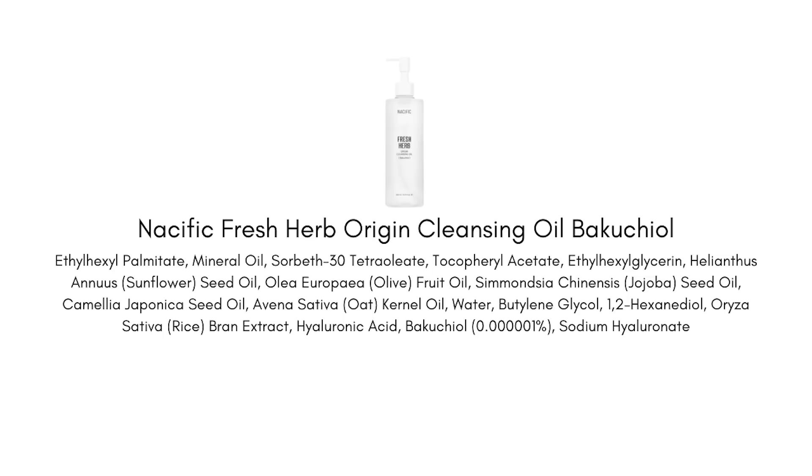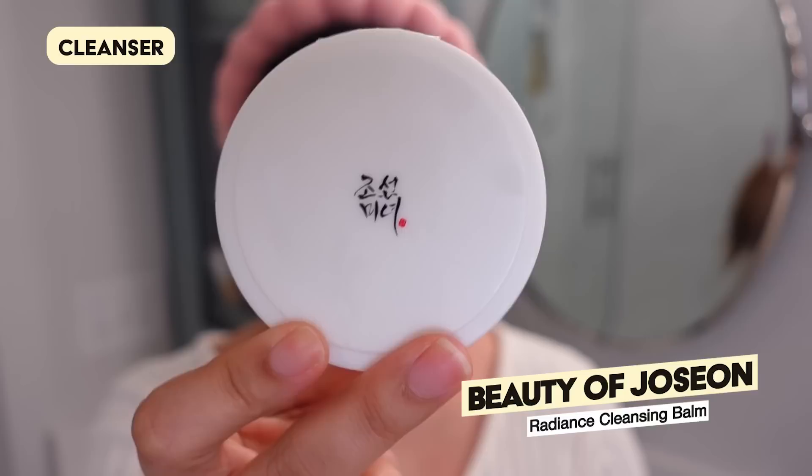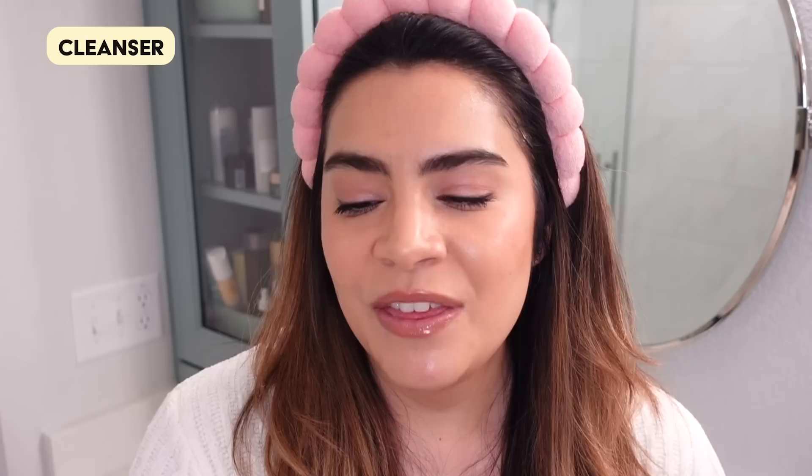I pulled my bangs back and I'm ready to go in for a double cleanse tonight to remove my makeup and sunscreen. I'm going to be using the Nacific Origin Cleansing Oil — this is the Bakuchiol edition, and it doesn't have any fragrance, essential oils, or niacinamide. It's a really good effective oil cleanser for breaking down makeup and sunscreen. If you're not into oil cleansers but you do like balm cleansers, I really love the Beauty of Joseon Radiance Cleansing Balm — absolutely no niacinamide.